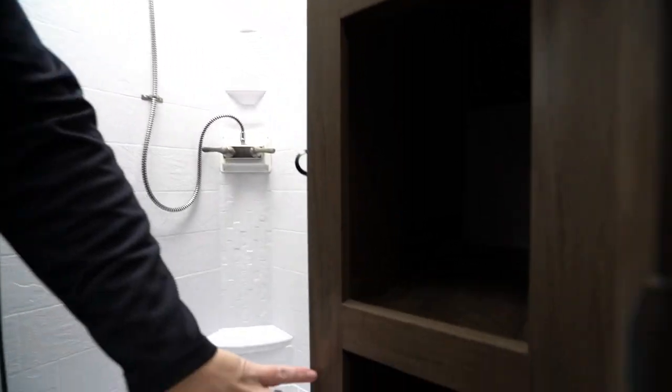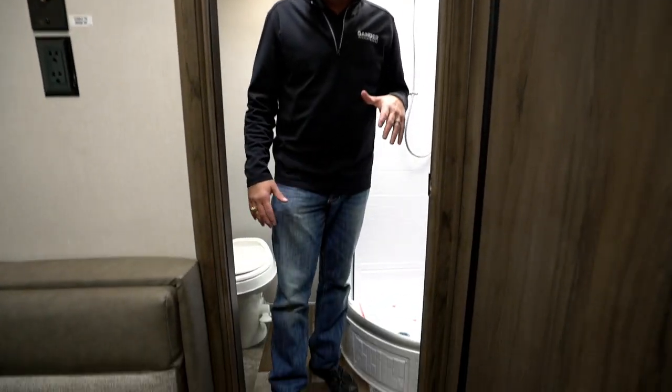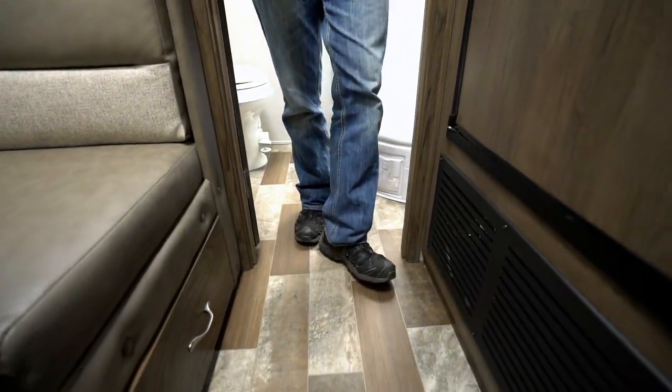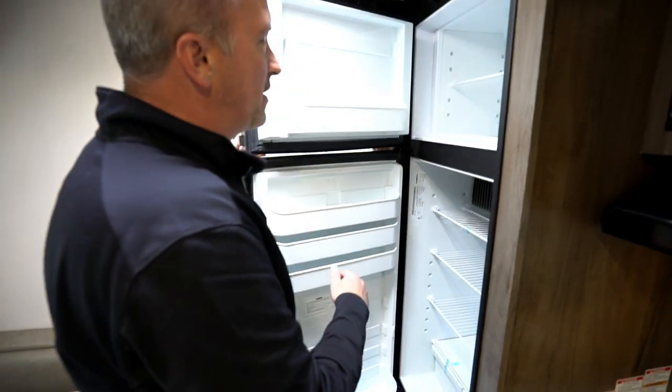If you take a look down here at the bottom, these are our vents for the heater. What Forest River did was they put the vents inside the paneling so that when you're walking on the floor, you don't have those soft spots. And we've got residential, slip-resistant, easy-to-clean flooring.